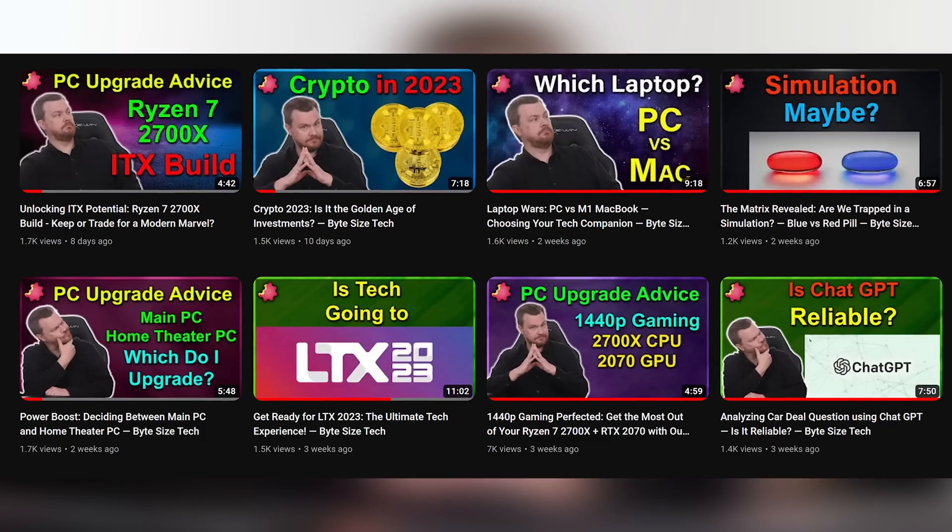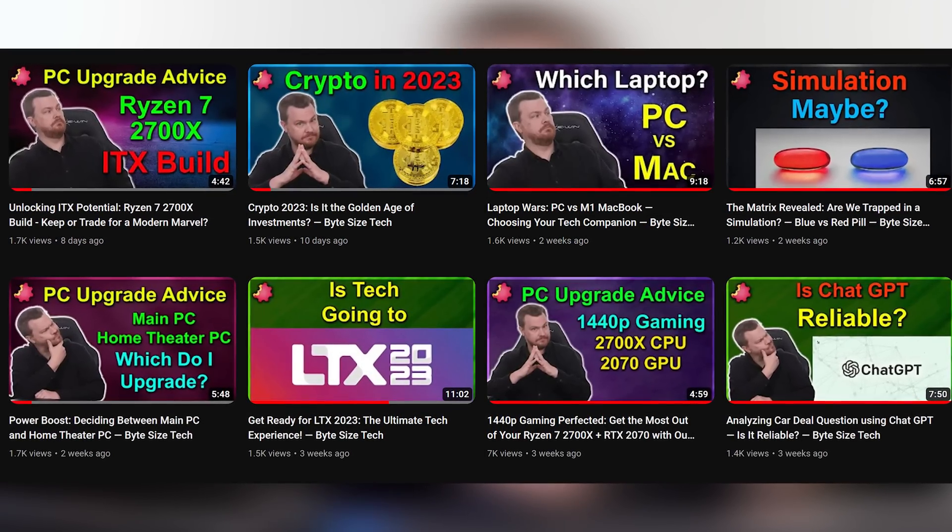Hello and welcome to TechDeals Ask Me Anything number 29. This is a 10-question Q&A video in a series of Q&As going back many years. Link in the playlist down below if you'd like to see more. These are meant to be rapid-fire answers to questions you ask. There are more expanded, detailed answers over on our secondary YouTube channel, Bite Size Tech, linked in the video description below. Without further ado, let's get straight into it.